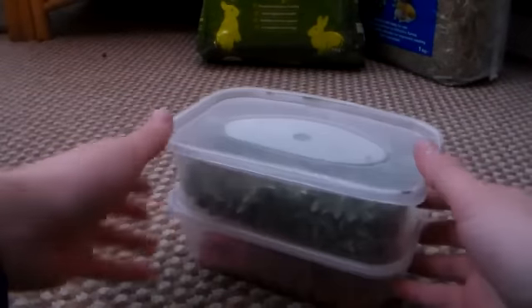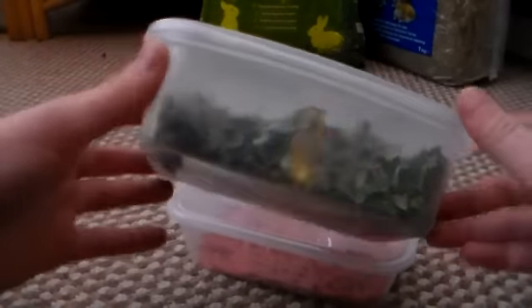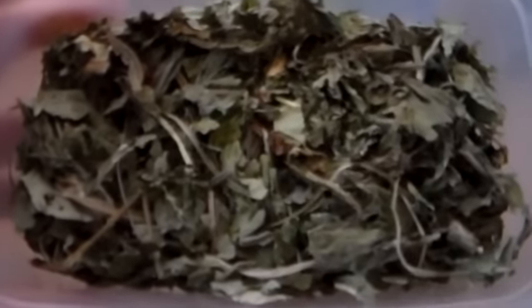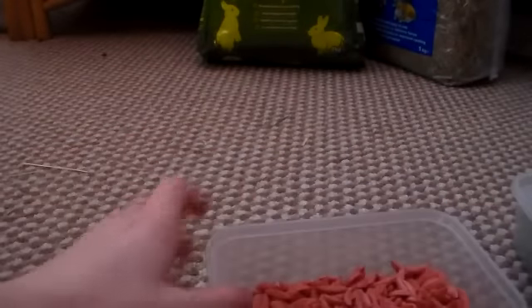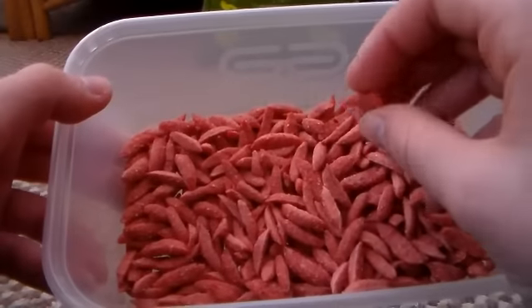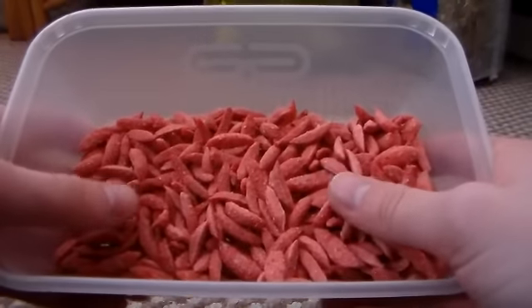And then we just have two smaller containers here, which are like little curry tubs — the kind you get your curry in. In the first one we have some of the Dandelion mix; we have two bags of this and then we have this little one in the storage bin. And then we've got some berry biscuits which I'm going to have to chuck out soon as they go out of date this year, but I don't know when they do because I threw the packet away.